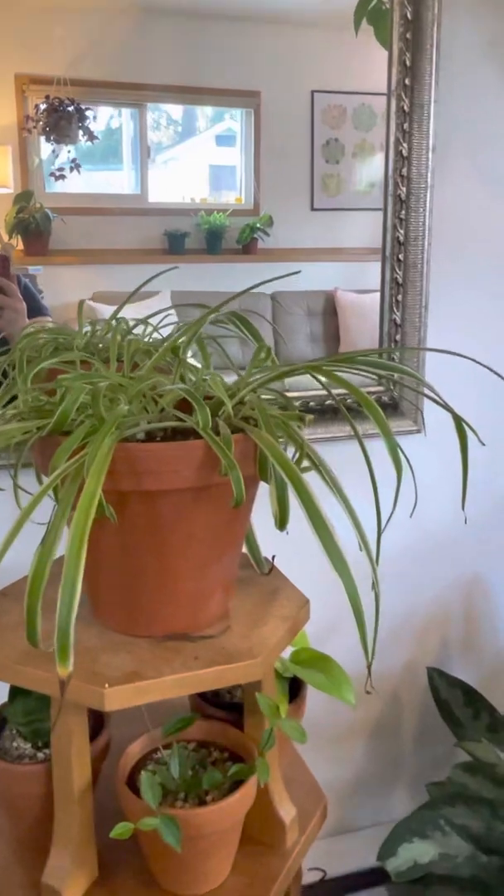This is Coffee — a peperomia. I don't really know much about them yet; they're a baby, doing okay, had them for a couple months, still alive. This is Lemon — a baby pothos, my teeniest baby pothos. I have a couple of pothos and I just really like their color because they're such a cute little lime color.